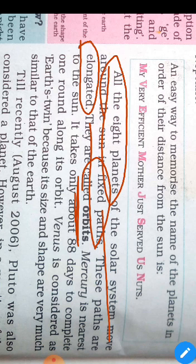Venus is considered as the Earth's twin because its size and shape are very much similar to the Earth.